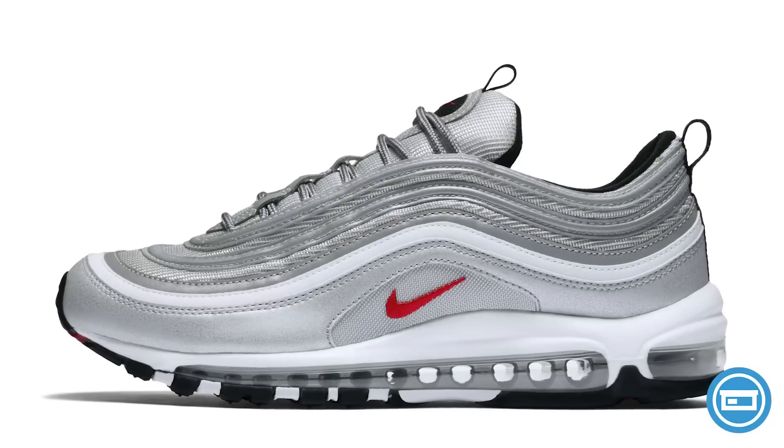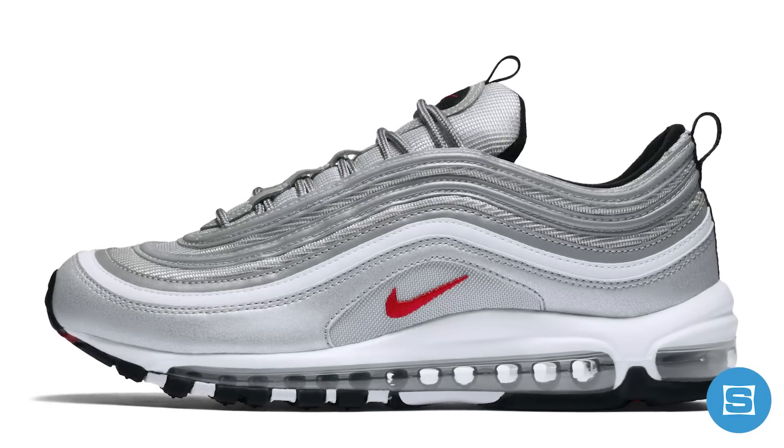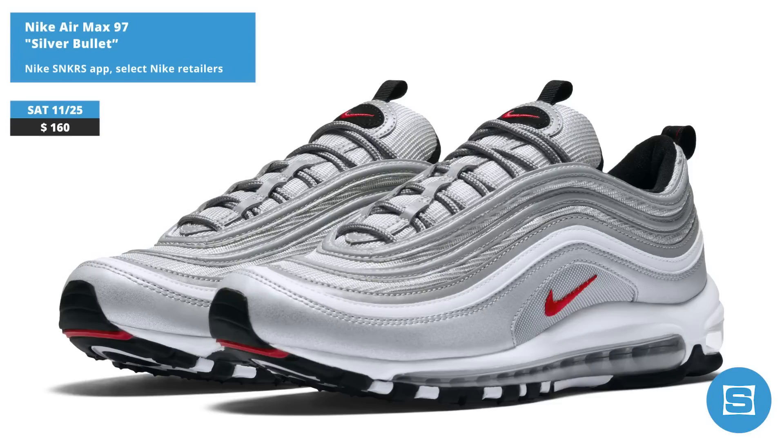If you missed out on the first release, or if you're looking to add a couple more pairs to the collection, the Silver Bullet Air Max 97 is restocking on Saturday. It will be available at select Nike retailers and on the Nike Sneakers app for a retail price of $160.